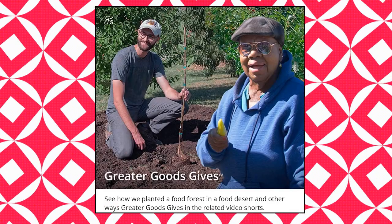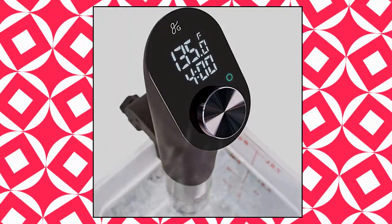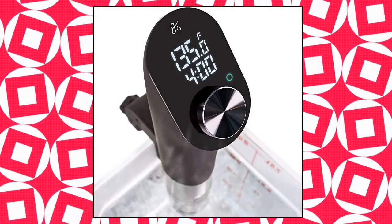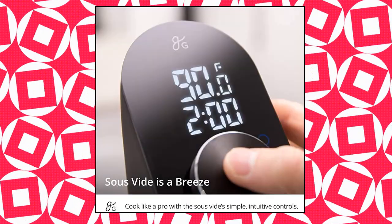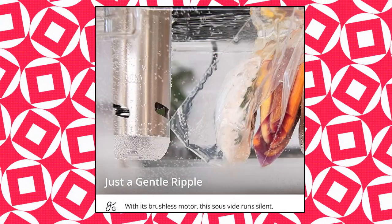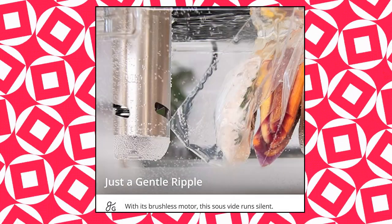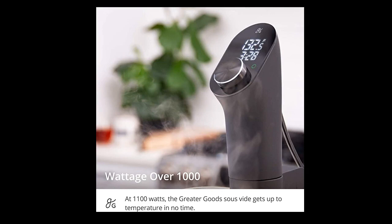Greater Goods Kitchen Sous Vide — a sous vide cooker that is both powerful and quiet, the best of both worlds. Slow-cooked pots are so five years ago; it's time to give sous vide a try. At 1,100 watts, this sous vide will get up to your desired temperature in no time. No more waiting around just to start dinner. Not just high-powered, this sous vide is quiet too, thanks to the brushless motor. Some sous vides sound like ocean liners — with the Greater Goods sous vide, you'll only hear a gentle ripple.